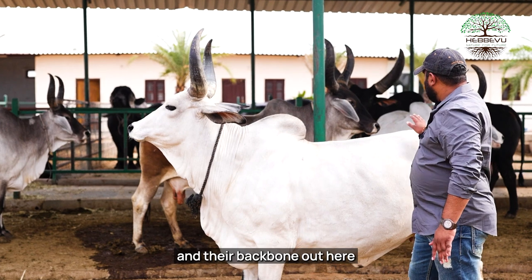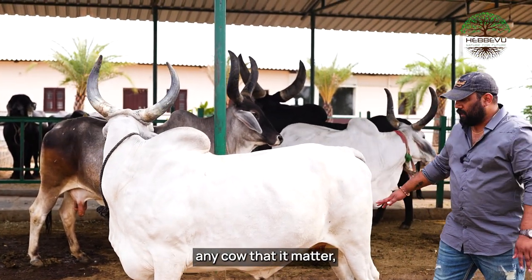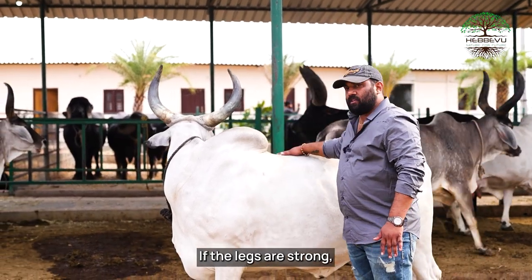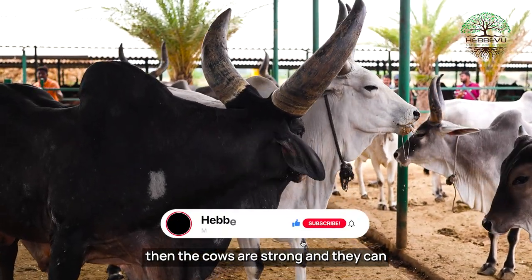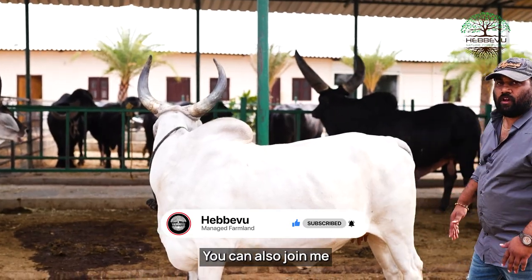Their backbone should be broad, and their legs should be very strong — any cow, any breed, the legs should be very strong. If the legs are strong then the cows are strong, and they can give us decent milk over the period of time.